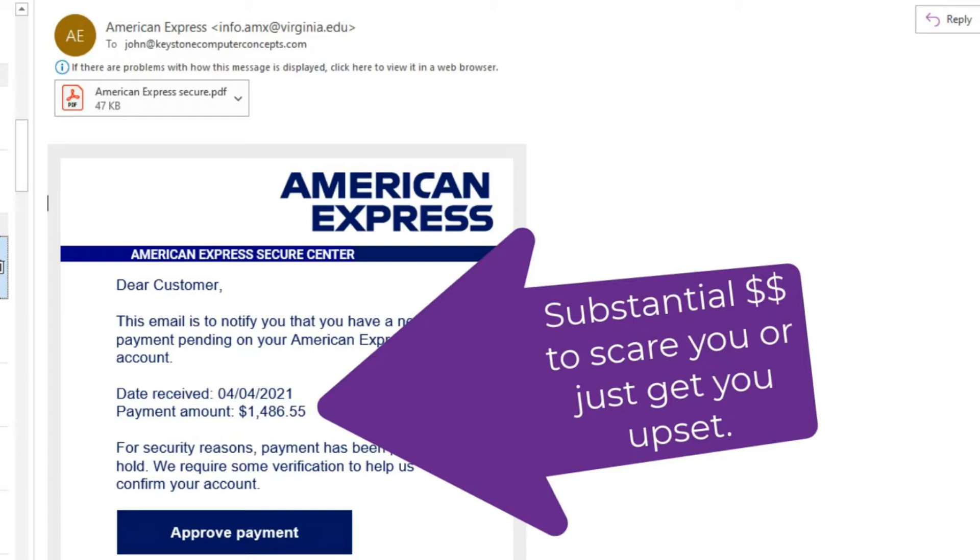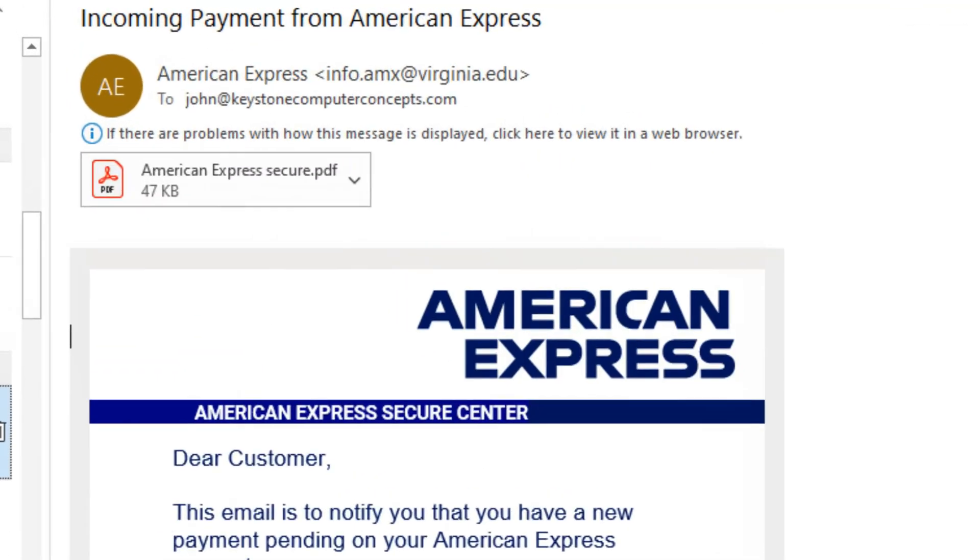One of the first places to look is the return email address. This one says 'American Express info.amx at virginia.edu.' The question is: why would American Express be using a college email? The .edu extension is for educational institutions — local schools, colleges, and universities. There is just no way American Express would be sending an email from an educational institution. This alone makes us totally suspicious.